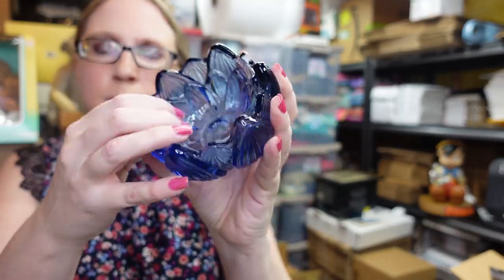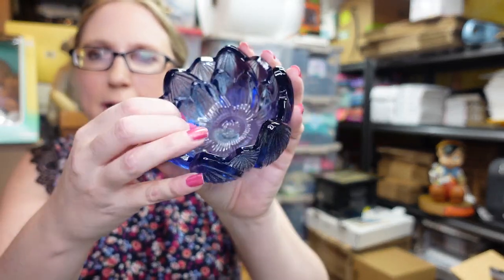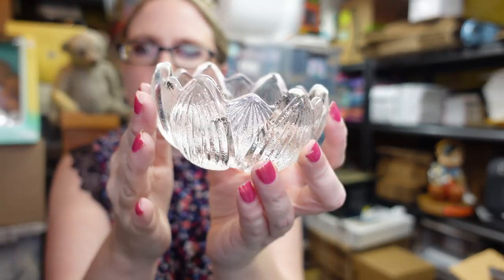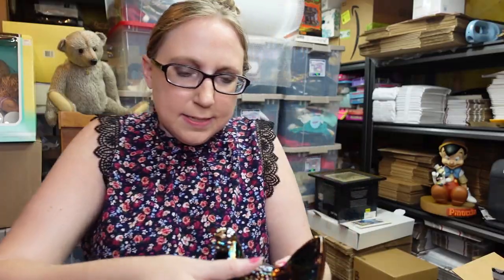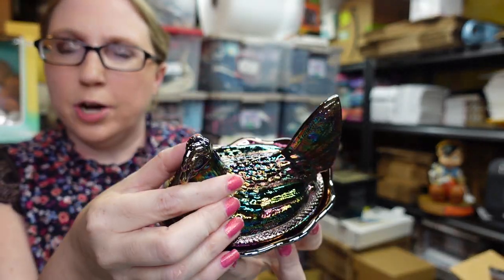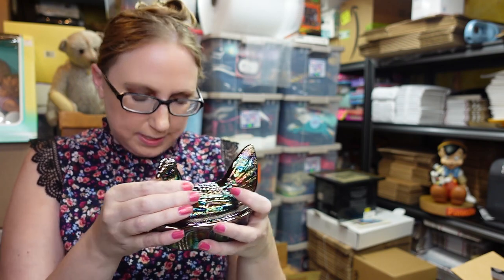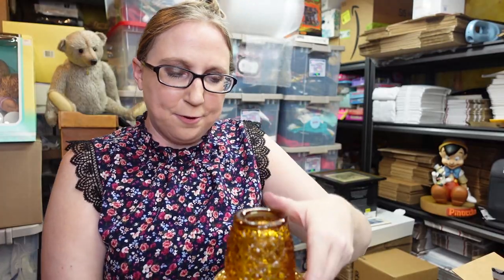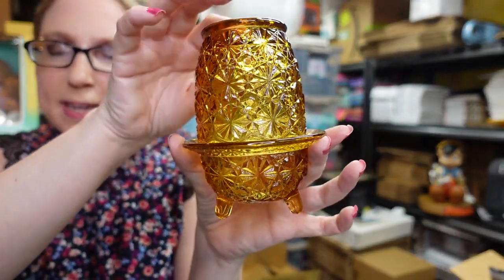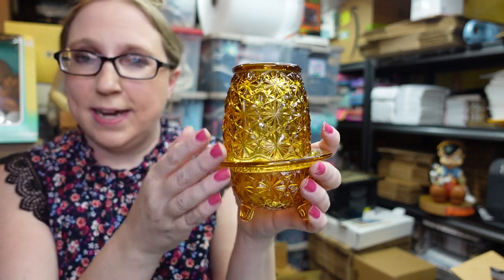This here is a Fenton lotus — I believe it's a candle holder. The blue one is listed as a buy it now for $24.99, and the clear one is listed at $15.99. This next piece is also Fenton — a Fenton carnival glass hen on a nest, very pretty colors. That one is listed as a buy it now for $52.99. I also have an LE Smith daisy and button amber fairy lamp listed as a buy it now for $69.99.